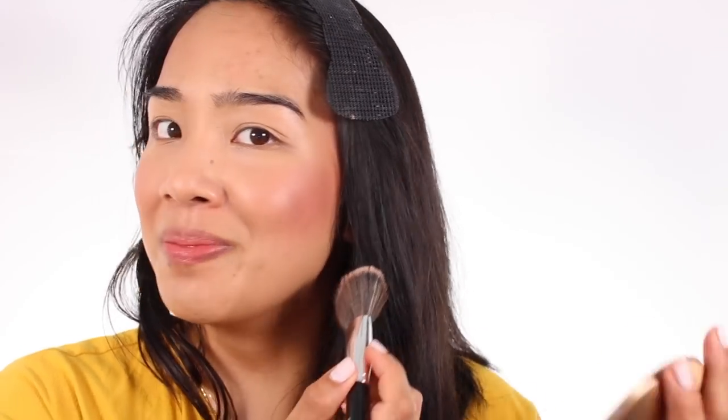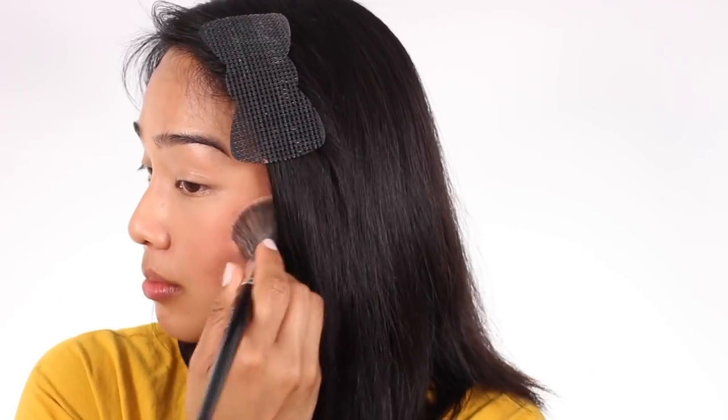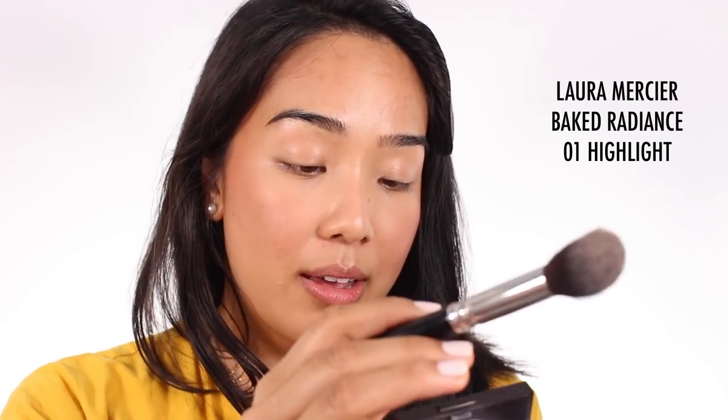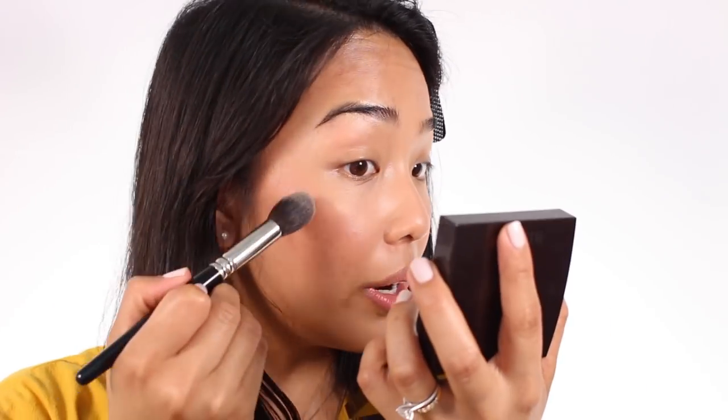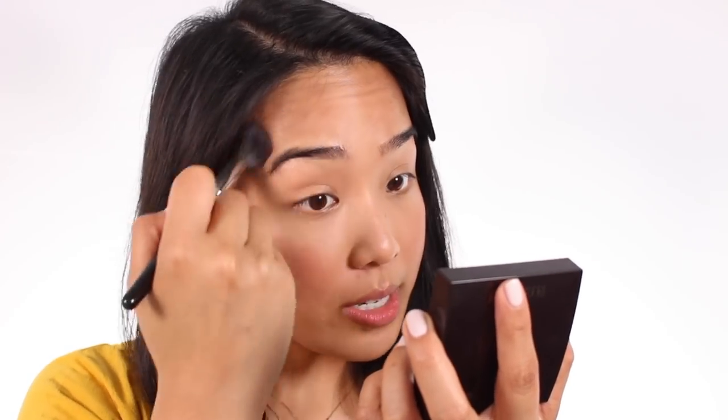I find the EcoTools brush applies the product really nicely. I'll still go in with the bronzer brush to diffuse it because it is a very pigmented blush, but I love the look — it gives your skin a really nice flush. For highlighter, I'm using the Laura Mercier Baked Radiance Highlight Compact. I haven't used this in quite a while so I decided to bust it out. I still really love it — it blends nicely, it's very subtle but gives your skin a really nice glow.